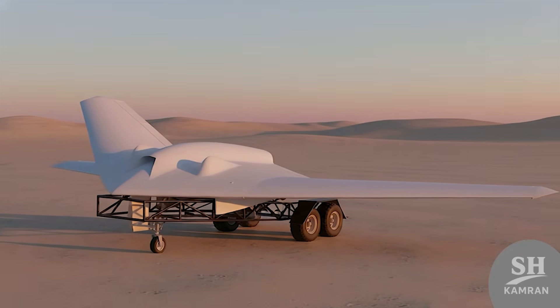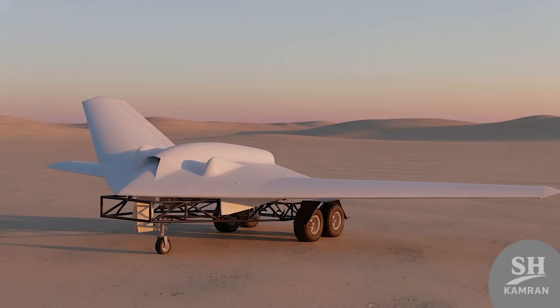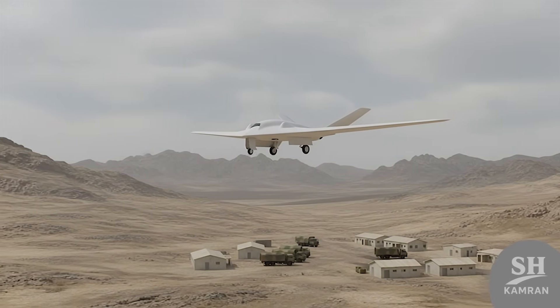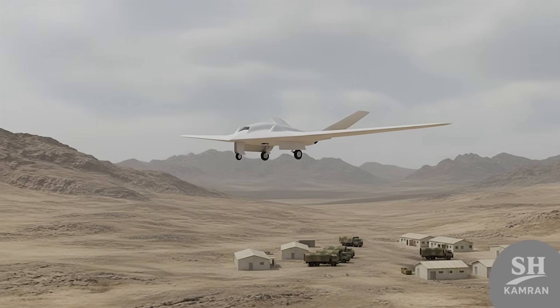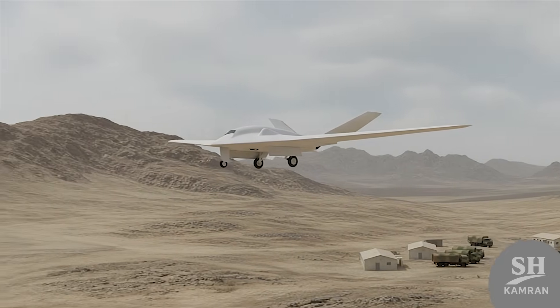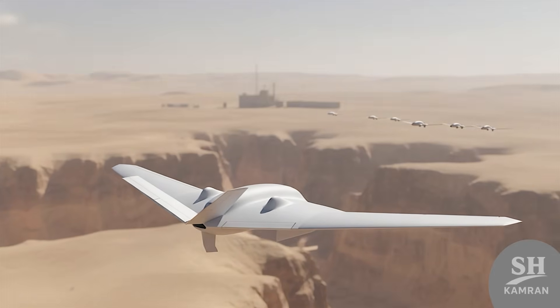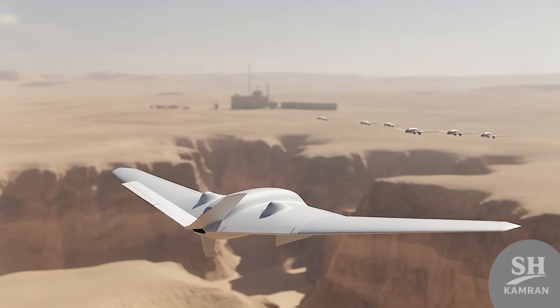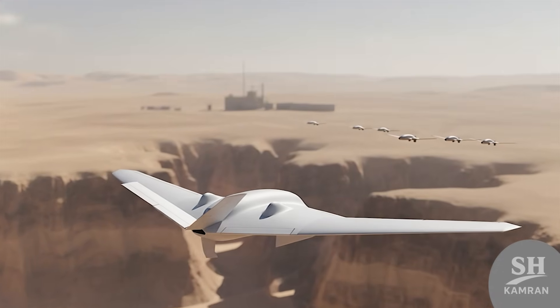It blends agility with serious stealth technology — no joke. It's even seen real action, like in Syria and beyond, used to hit armored vehicles and ammo depots with precision. It works well alongside suicide drones for maximum punch. While others distract, the 161 lands the surgical strike.